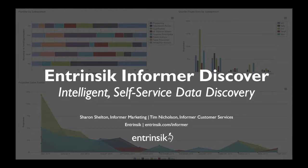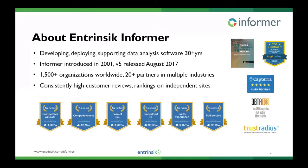So let's go ahead and get started. For those unfamiliar with Intrinsic, we've been in the software business for over 30 years, developing reporting and data analysis solutions for several industries, specifically higher education. We have a very large footprint in higher education, insurance, manufacturing, distribution, and many others through our network of over 20 partners.